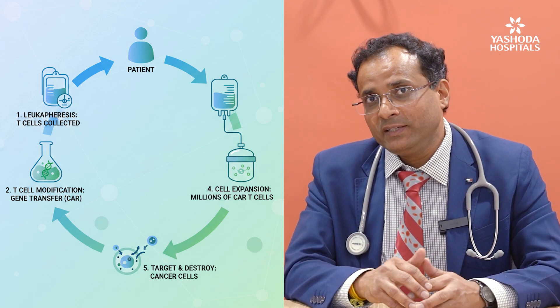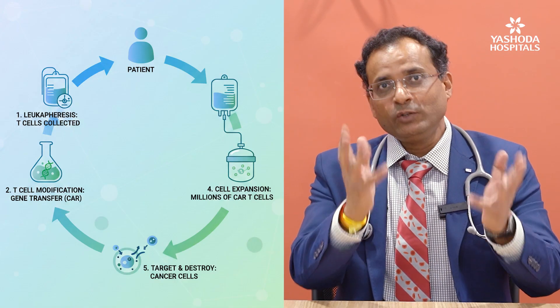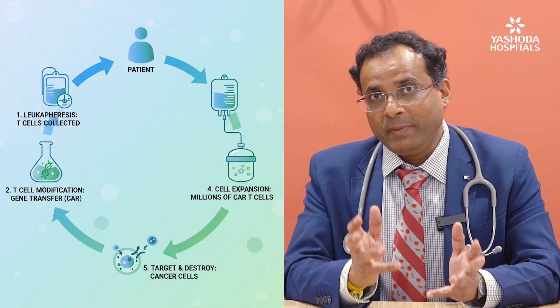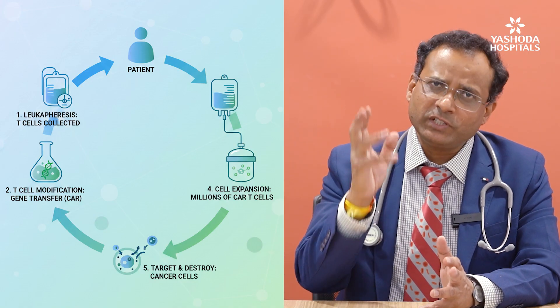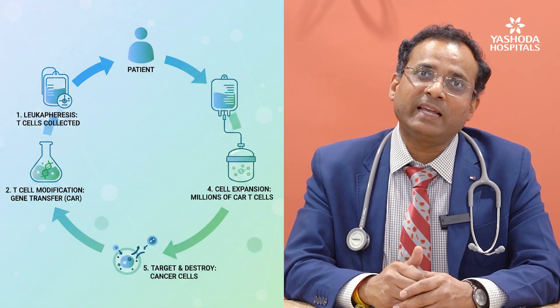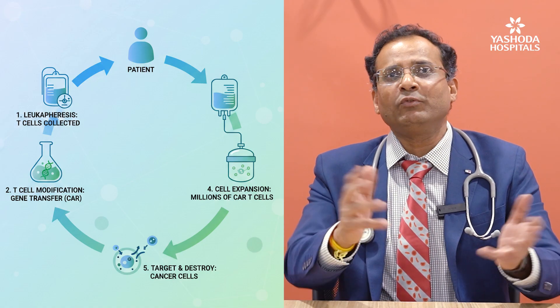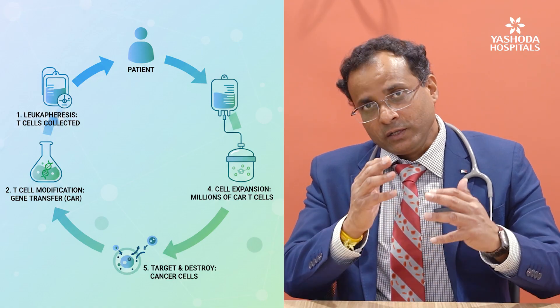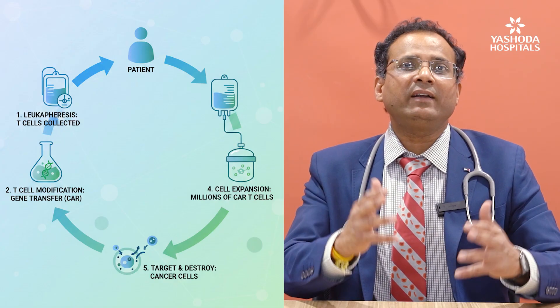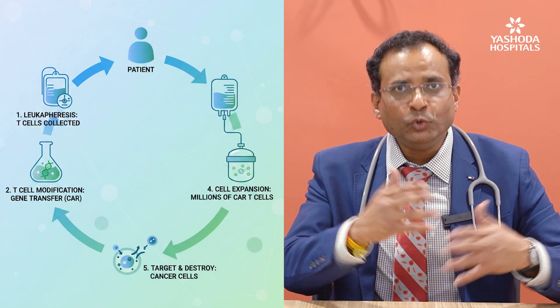We take these immune soldiers — the best officers from your police force — and we give them a GPS, a map or a receptor, which can selectively identify these serious blood cancer cells wearing an invisible mask. We also proliferate these CAR-T cells — the CAR being that receptor — in huge numbers.